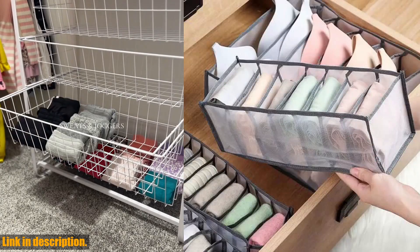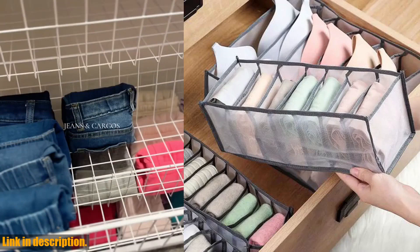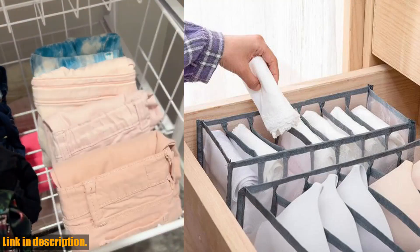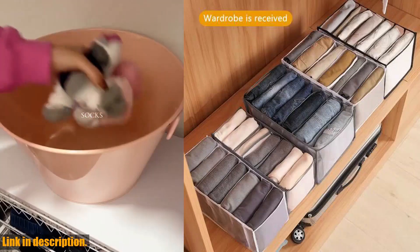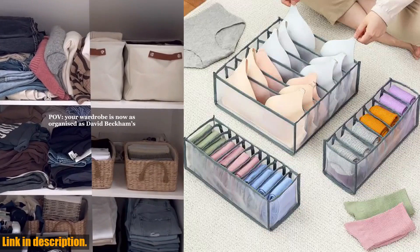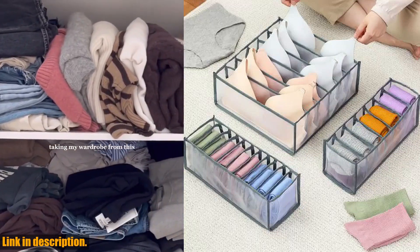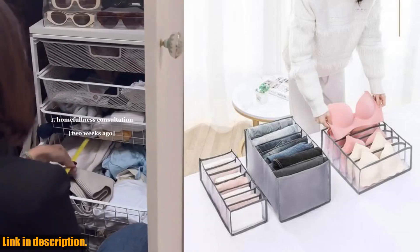If you're tired of digging through a messy pile of clothes every morning, then this organizer is exactly what you need. With multiple compartments for bras, socks, underwear, and other clothing items, this organizer will make getting dressed in the morning a breeze. No more frantically searching for a matching pair of socks or struggling to find your favorite bra — everything will be neatly and conveniently stored in one place.